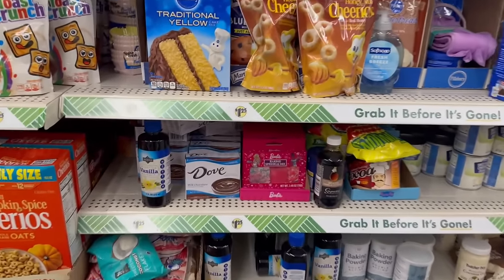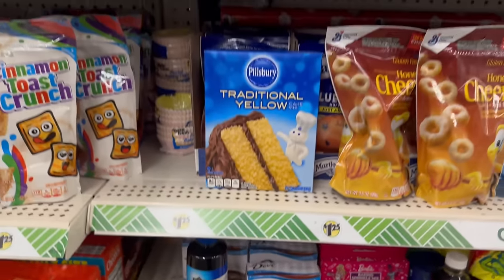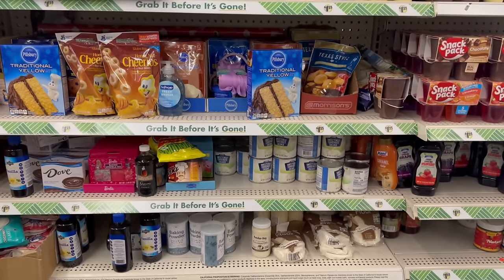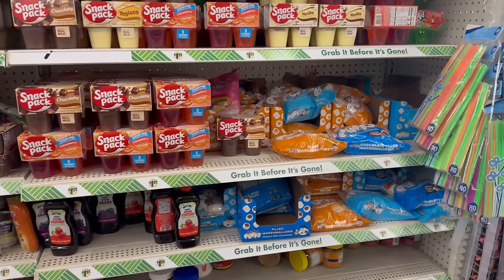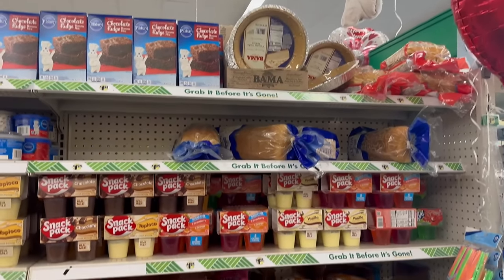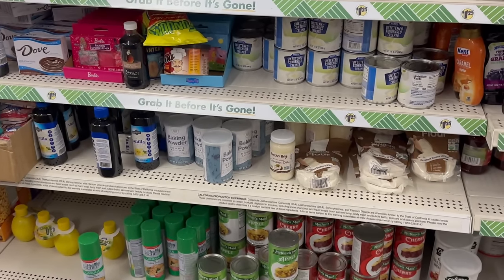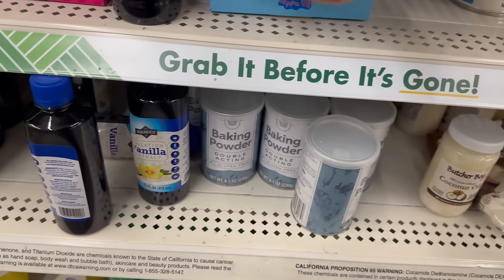I'm starting to see these everywhere — the Barbie sprinkle mix. They're so fun and cute. They also have Peppa Pig ones, so if you come across those, those are fun to grab. They've also got a variety of marshmallows and puffed flavored filled marshmallows, plus croutons and pie fillings.